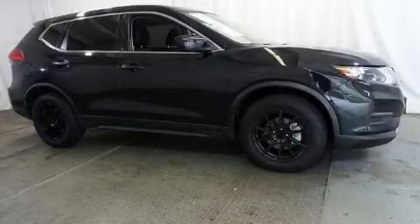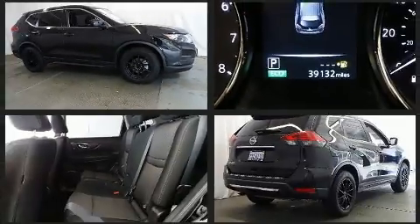Step into the 2017 Nissan Rogue. With less than 40,000 miles on the odometer, this four-door sport utility vehicle prioritizes comfort, safety, and convenience.